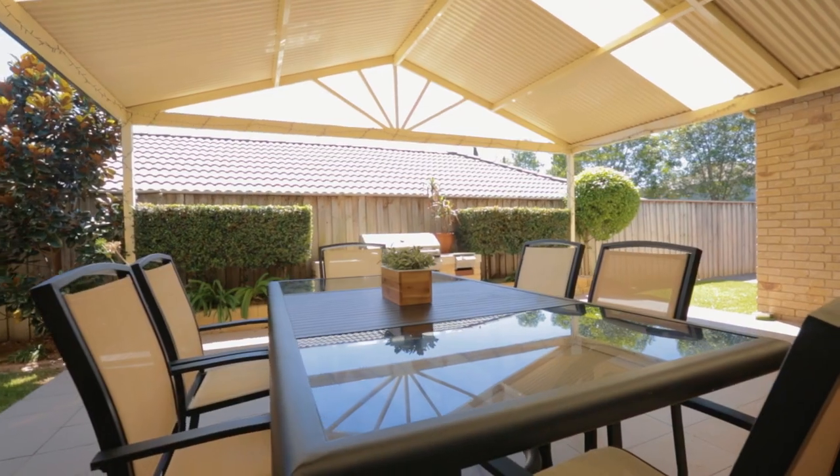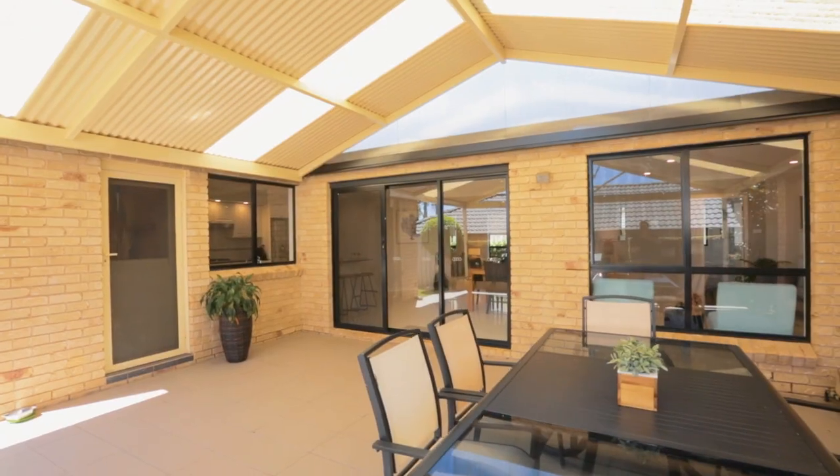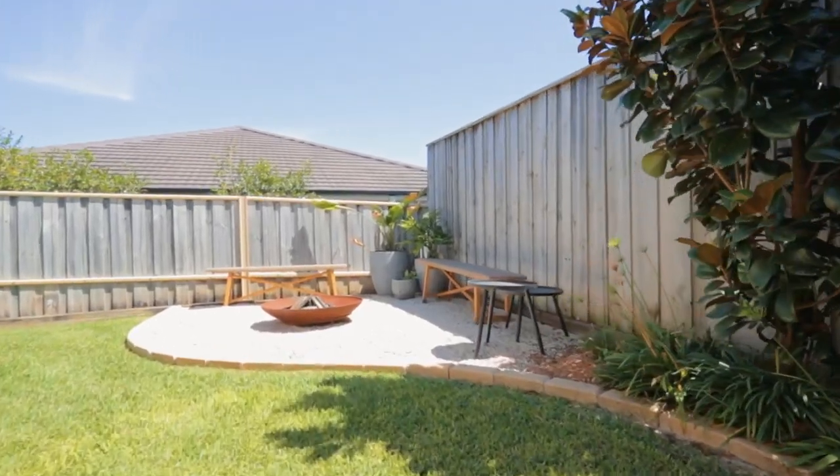Entertaining spaces spill out to this undercover alfresco area, where you're sheltered for all-weather entertaining and surrounded by low maintenance gardens.